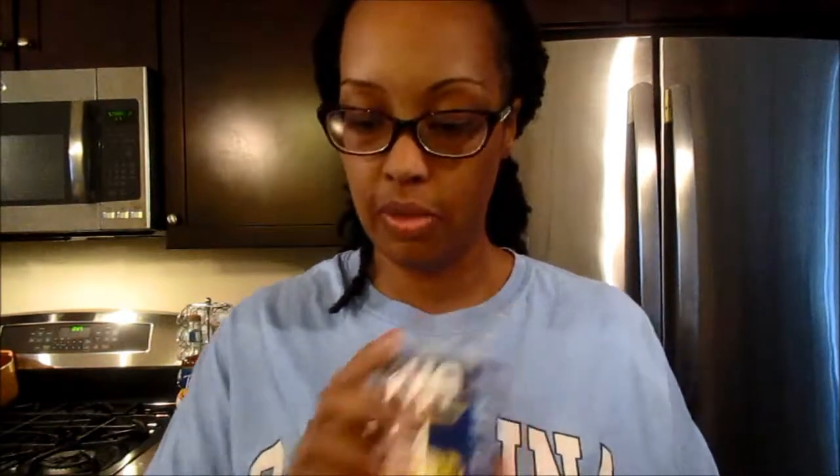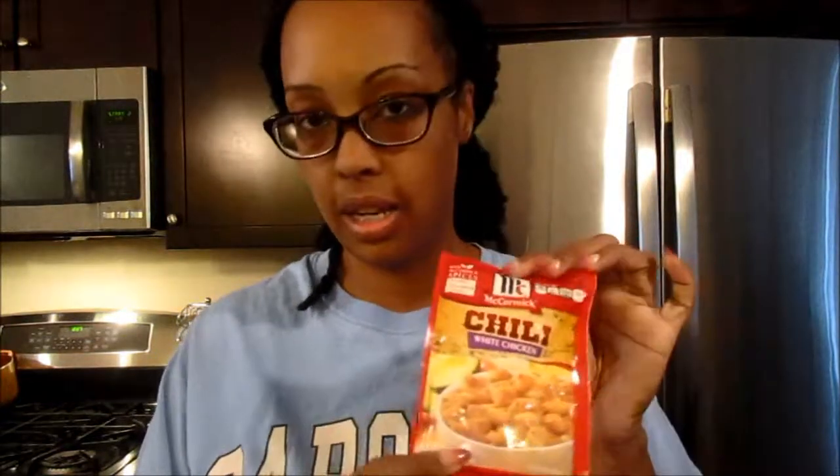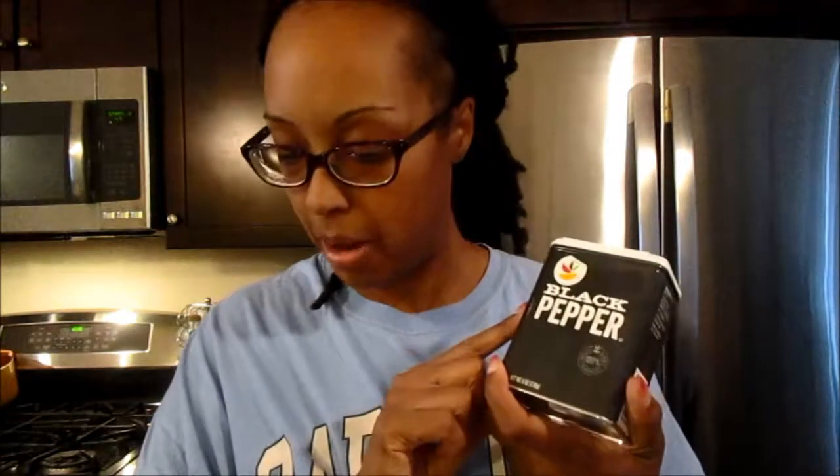I got some chicken cutlets — I'm going to make chicken chili with those. I also got some cannellini beans for the chicken chili, some corn, and white chicken chili seasoning, which is very easy to use. I like to top mine with cheese and sour cream — I already have sour cream, but I needed some cheese. I also got some pepper because I was out.